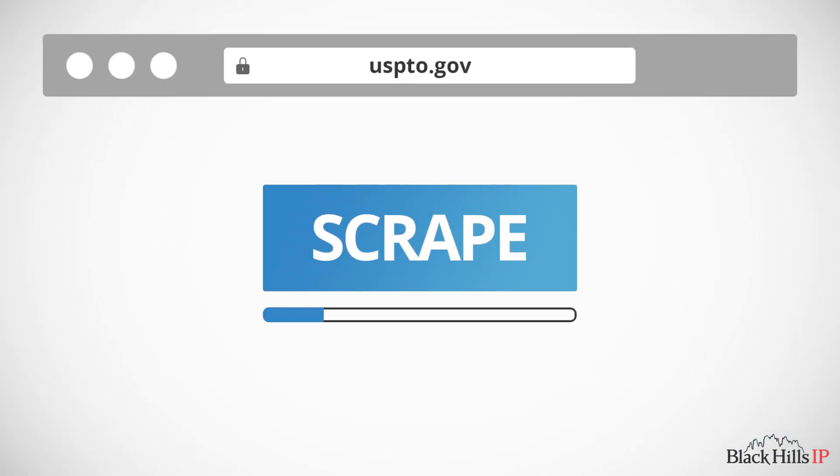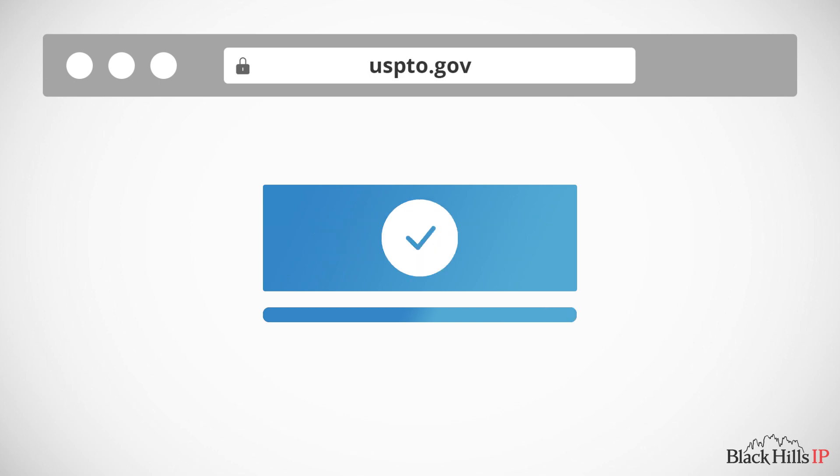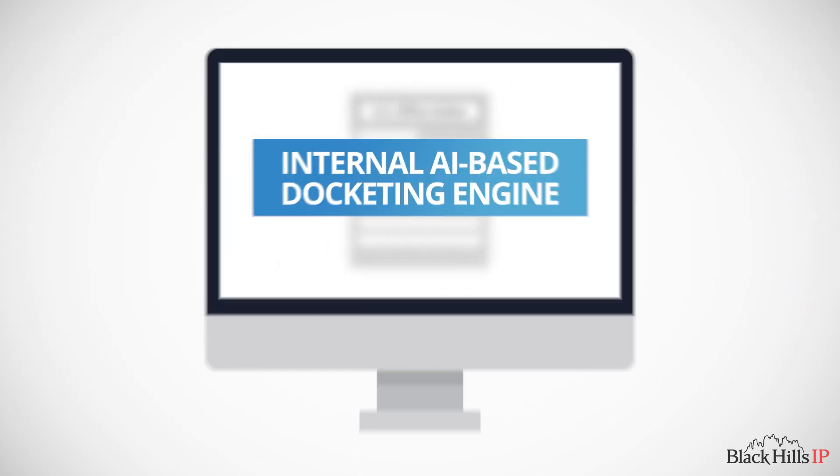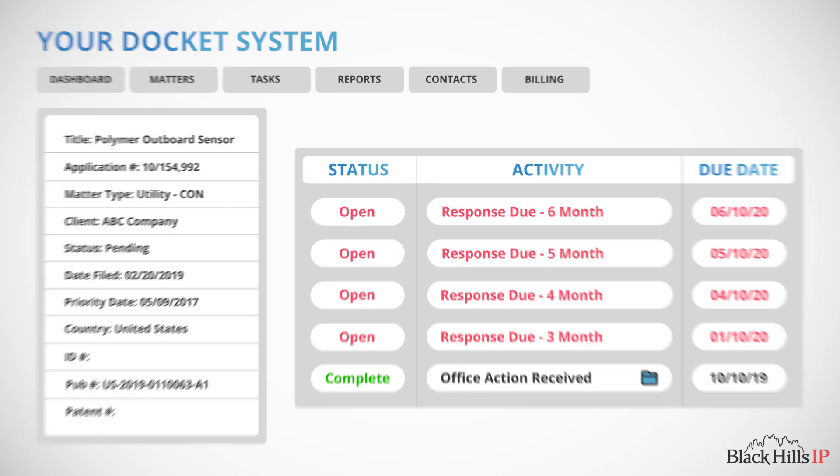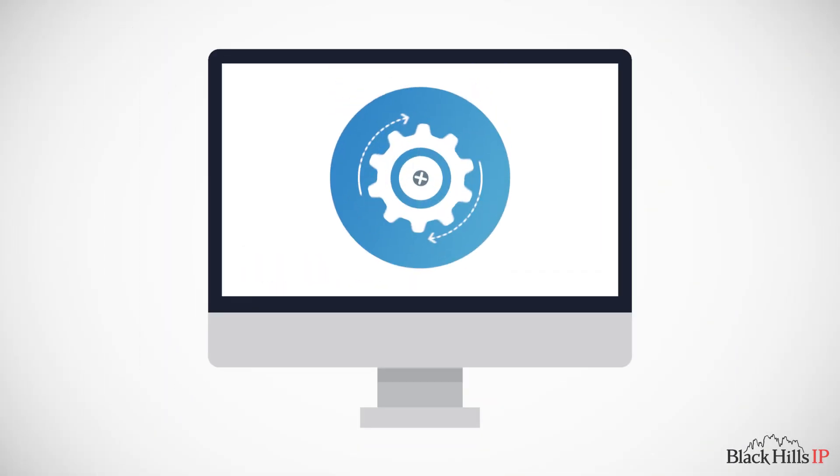To recap: the new document is extracted from the USPTO, processed through our automated tools, uploaded into your docketing system, and deadlines are launched — all before you arrive at the office and without a human touching it.